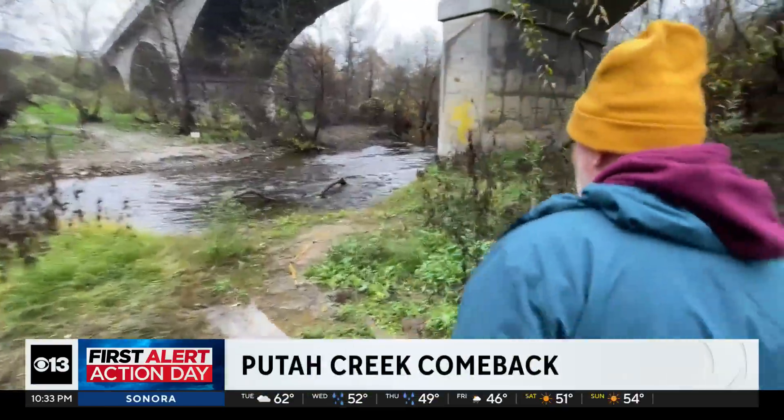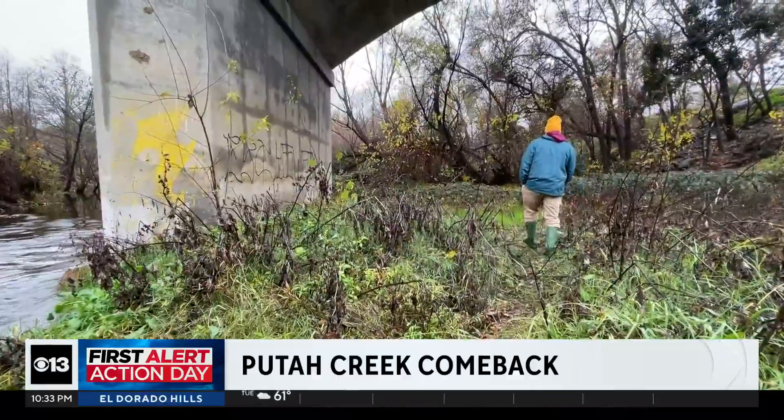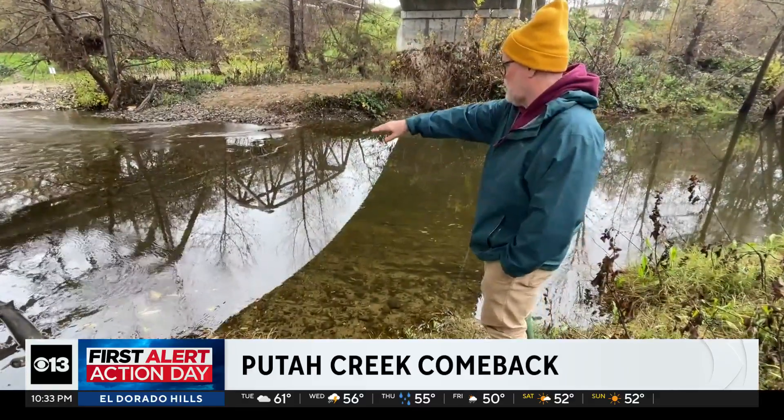It can be a muddy business helping bring back a population of endangered fish. But a little mud on the boots is a small price to pay for Putah Creek streamkeeper Max Stevenson, as he works to save California salmon.